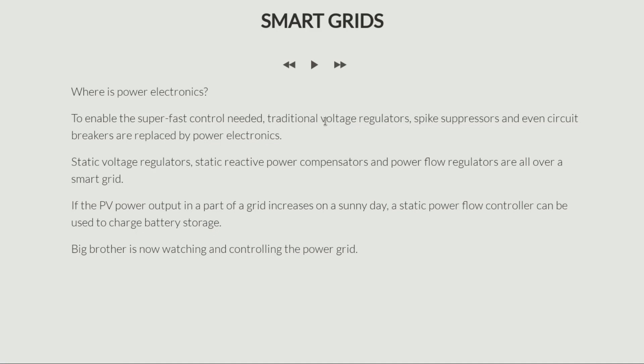Now we need to react not in cycles but in milliseconds, maybe even a fraction of a millisecond. So all these traditional pieces of equipment are being replaced by power electronic equivalents — for example, static voltage regulators, static reactive power compensators, power flow regulators, and static circuit breakers. All these are power electronic devices and they are all over the grid, ensuring fast response to any event in the system.